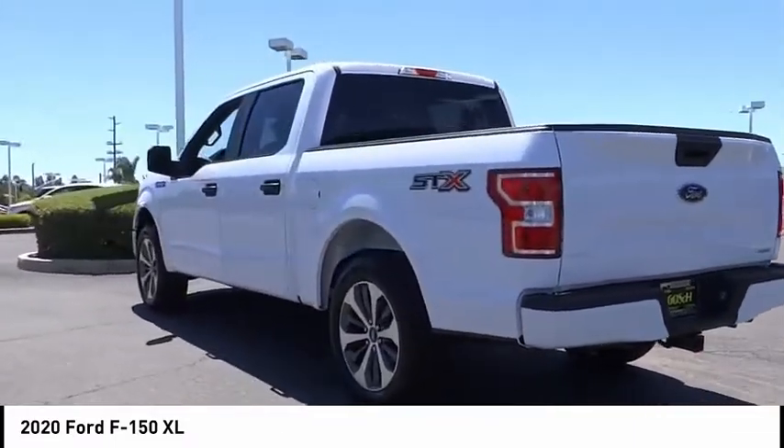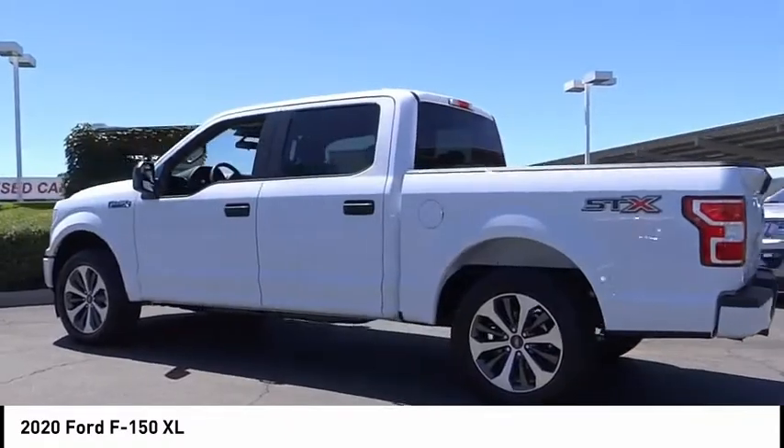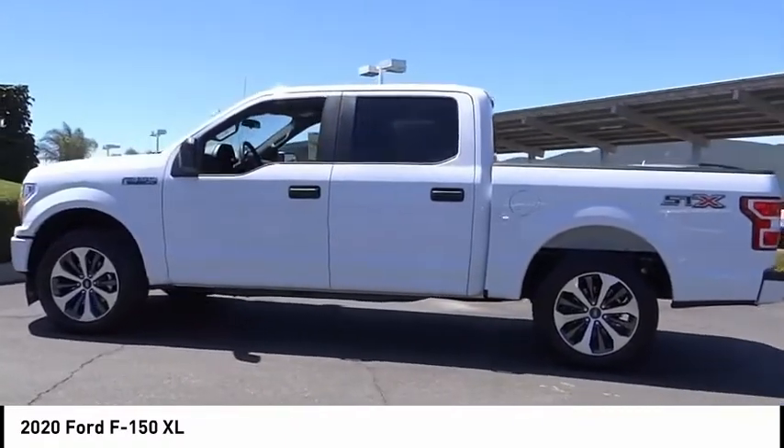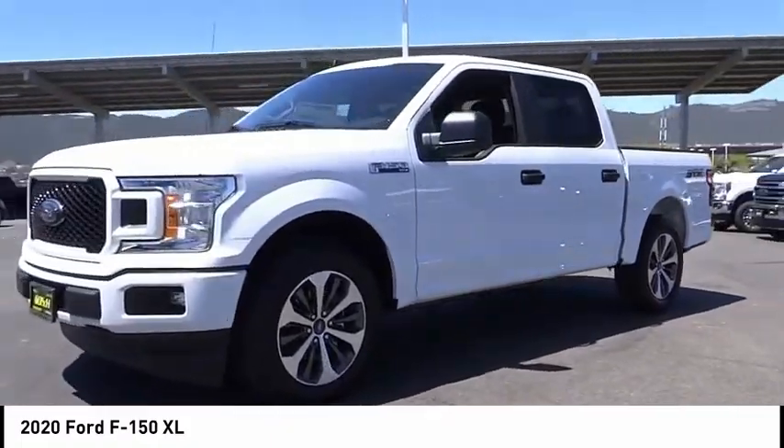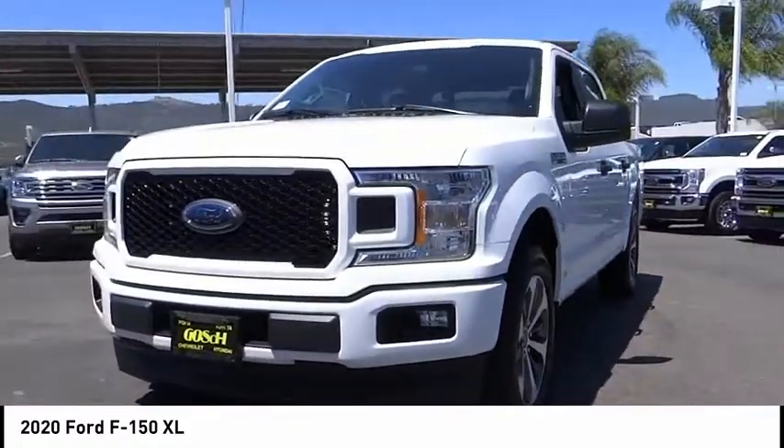Electronic stability control, brake assist, traction control, rear step bumper, fog lamps, front wheel independent suspension, four wheel disc brakes, rear window defroster, low tire pressure warning, cruise control.